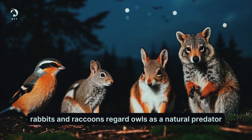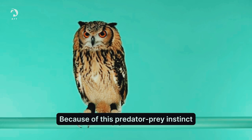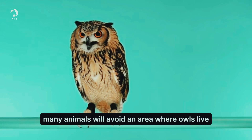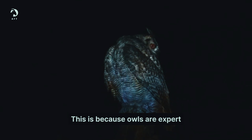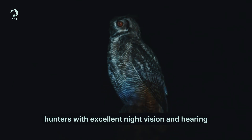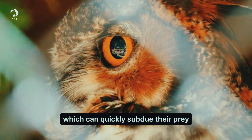Many small animals like birds, squirrels, rabbits and raccoons regard owls as a natural predator. Because of this predator-prey instinct, many animals will avoid an area where owls live. This is because owls are expert hunters with excellent night vision and hearing, plus sharp talons and beaks, which can quickly subdue their prey.